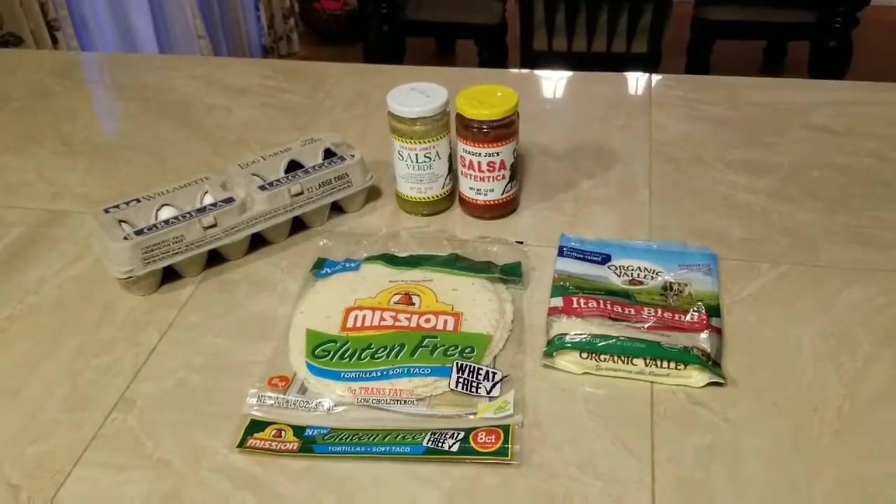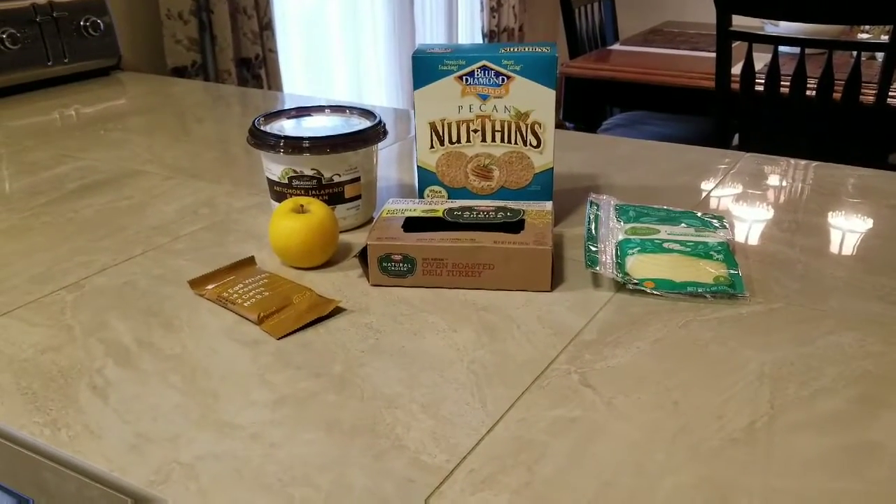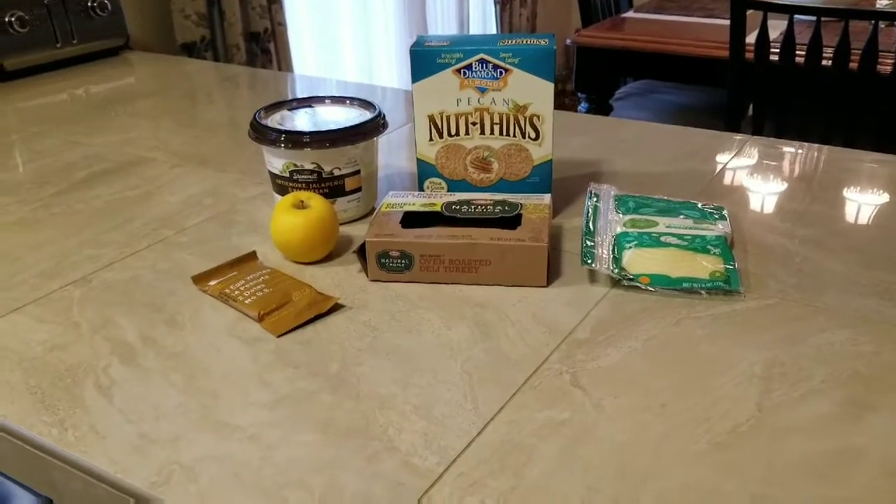Look at the ingredients for that beautiful breakfast burrito. I went with the salsa verde. I'm doing old school picnic style for lunch today with some clean eating meat, cheese, and crackers.